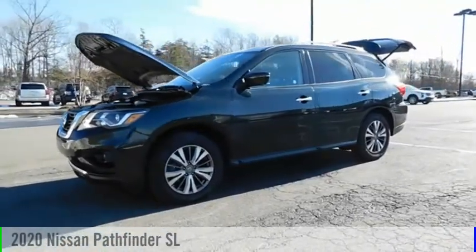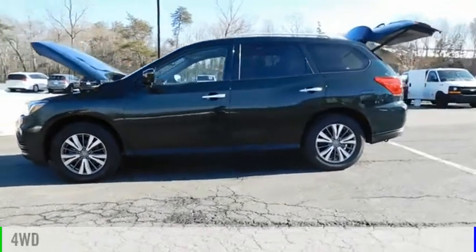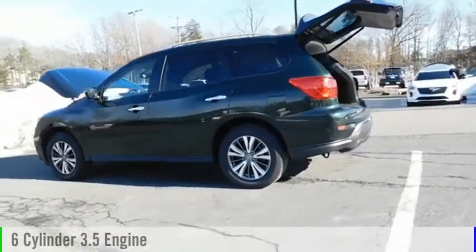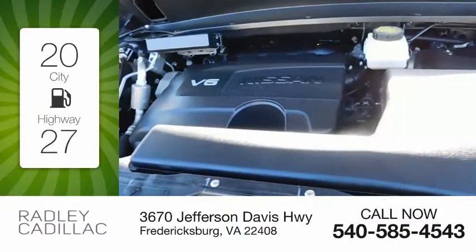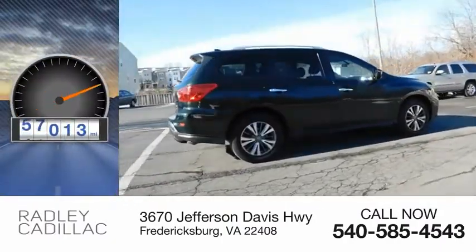We are pleased to show you the 2020 Pathfinder. This vehicle is powered by a four-wheel drive, six-cylinder, 3.5-liter engine and comes with a continuously variable transmission. Great fuel efficiency saves you money by requiring fewer trips to the gas station. This vehicle has less than 60,000 miles.